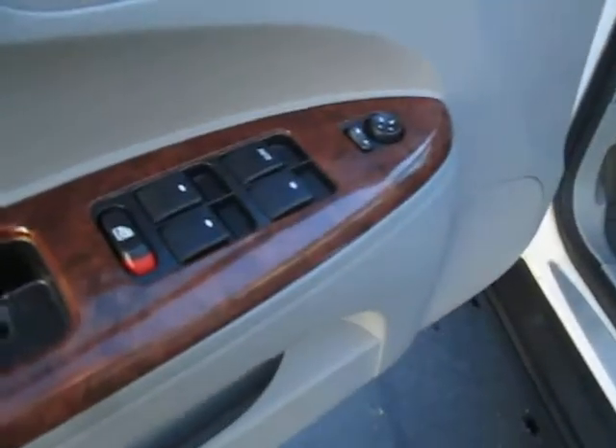Let's go ahead and open up the driver's door and look on the inside. On the inside we have automatic windows, door locks, and mirrors.